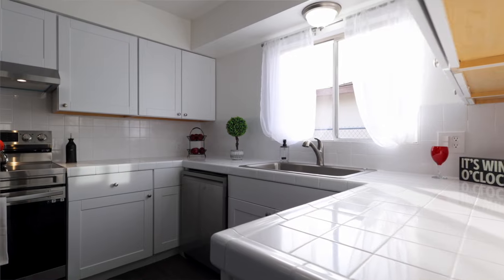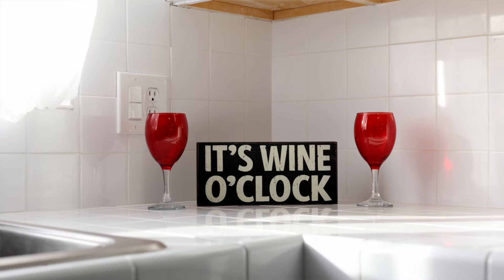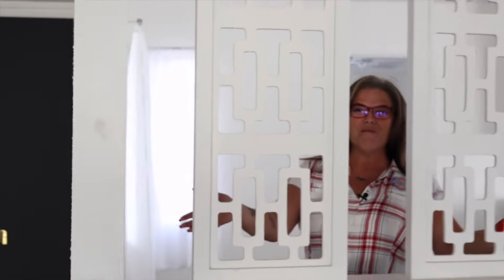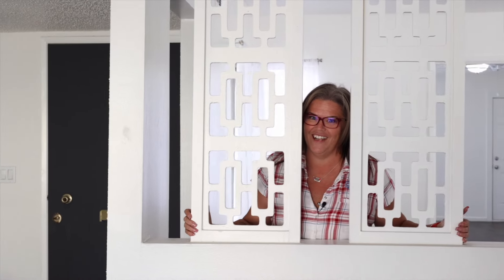As you can see, this kitchen is a huge part of the redesign. Everything in here is new — from the cabinets to the counters to the appliances. But what I love is that they kept this super cute retro room divider.